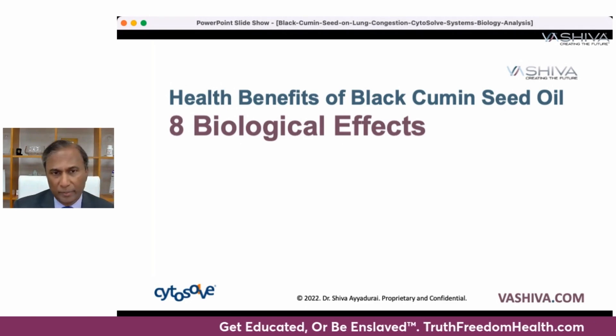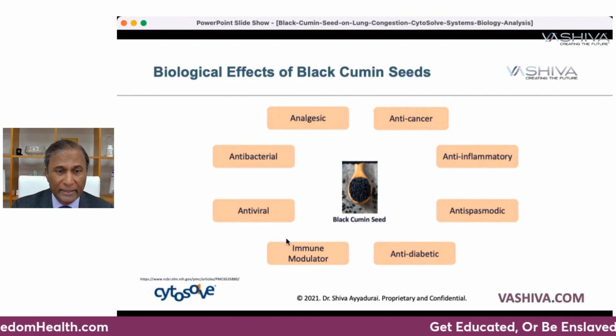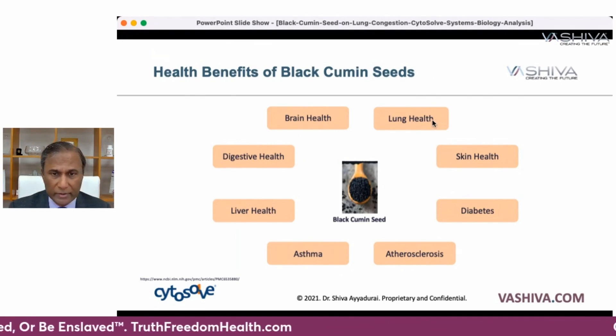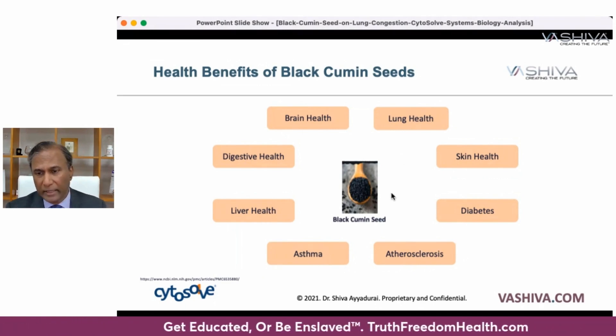There are eight biological benefits of black cumin seed oil: it's anti-cancerous, anti-inflammatory, anti-spasmodic, anti-diabetic, an immune modulator, antiviral, antibacterial, and analgesic. The other health benefits are that it affects many subsystems in your body — your lungs, skin, diabetes, heart, asthma, liver health, digestive health, and brain health. So it's a very powerful tonic.